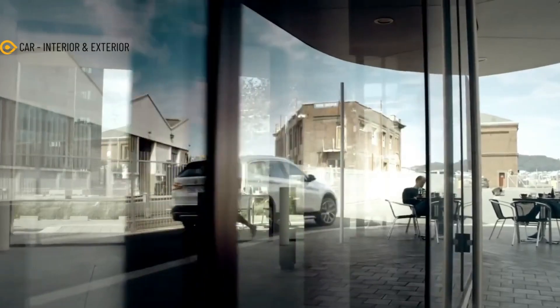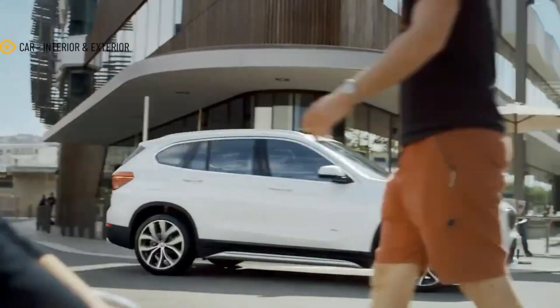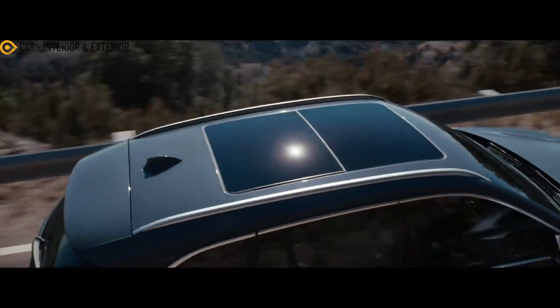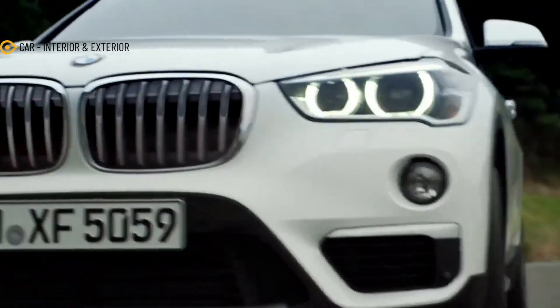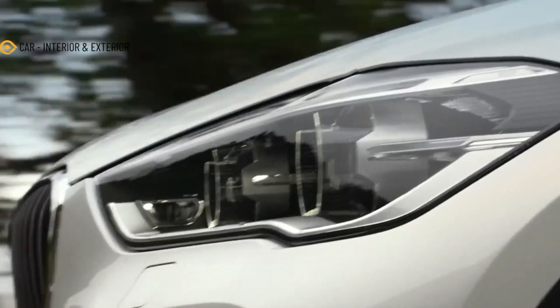But much like before, the X1 wears its production-ready headlights and taillights. The photos won't tell us much about the redesigned X1's handling. However, additional data from the test should make the crossover drive better. Since the third generation X1 will ride on the mini-platform, BMW's UKL architecture, it should be a decent steer. We rendered what the crossover might look like under the camouflage.